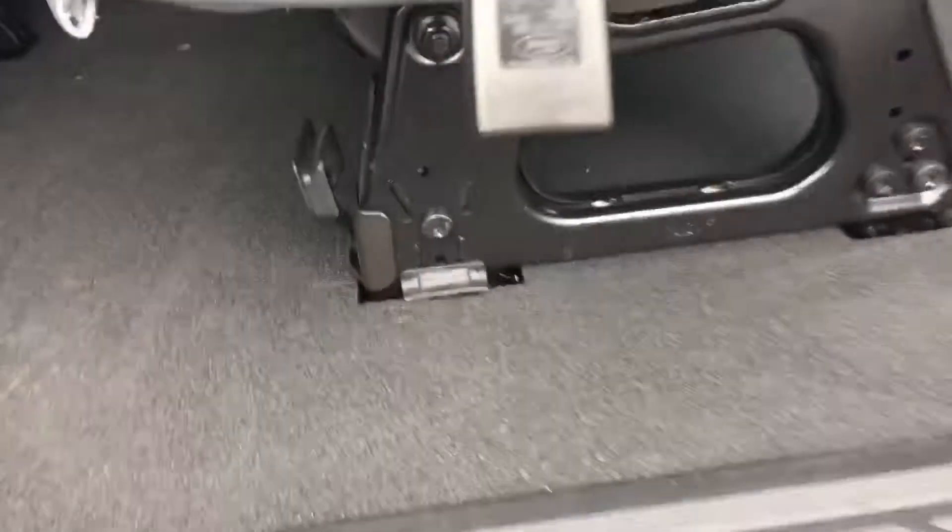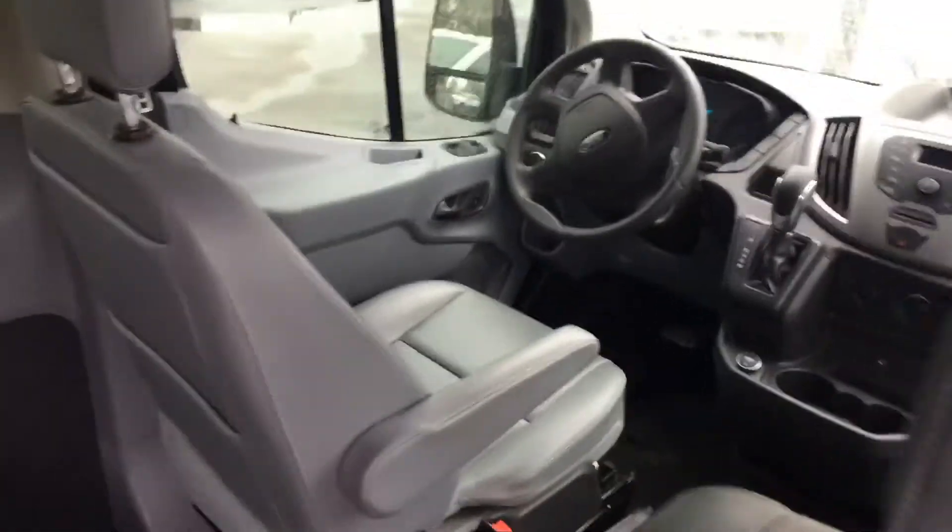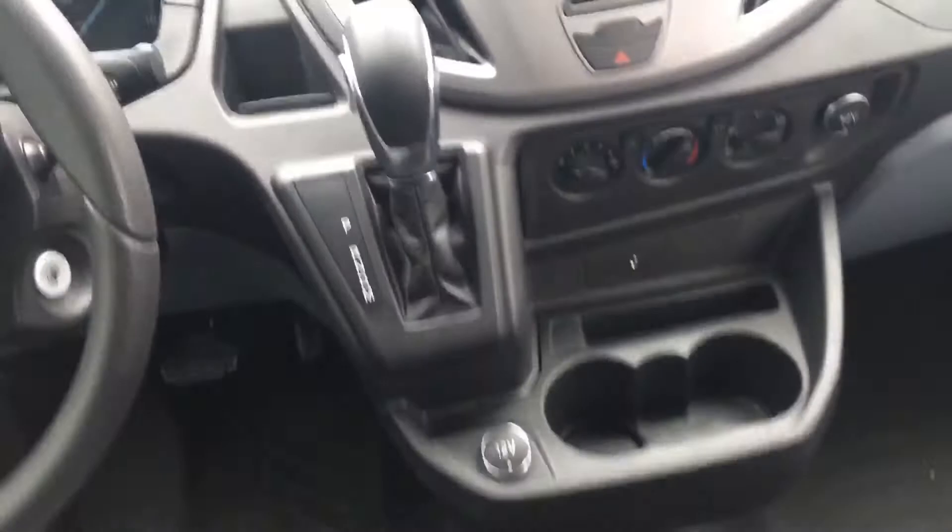Come in. All seats do come out, so you can make it flat or remove seats — you don't need as many if you don't like. Automatic.